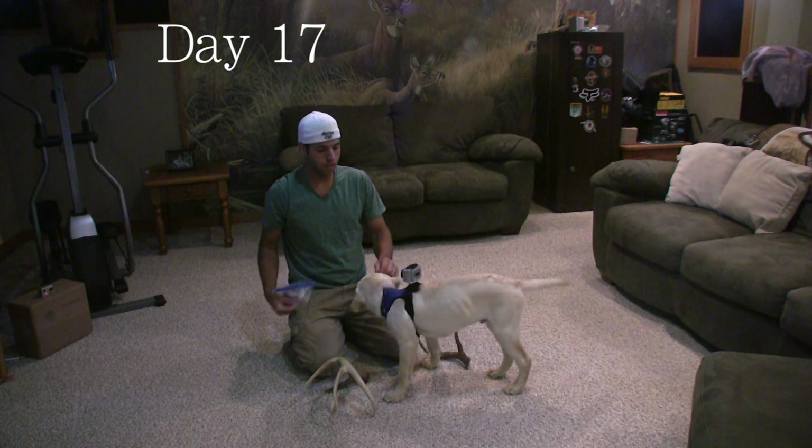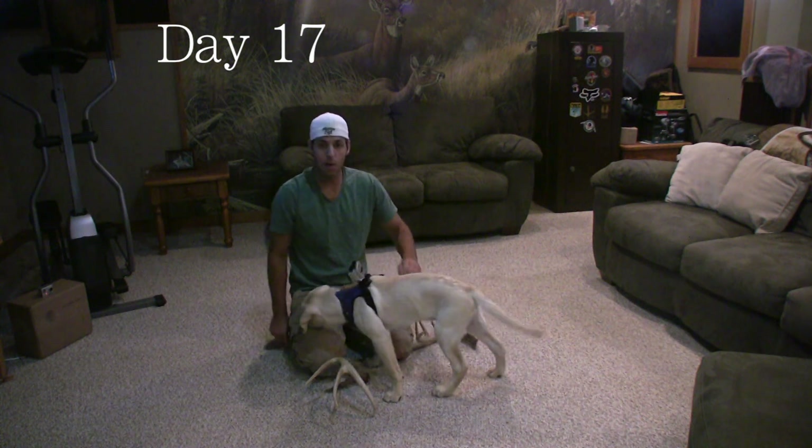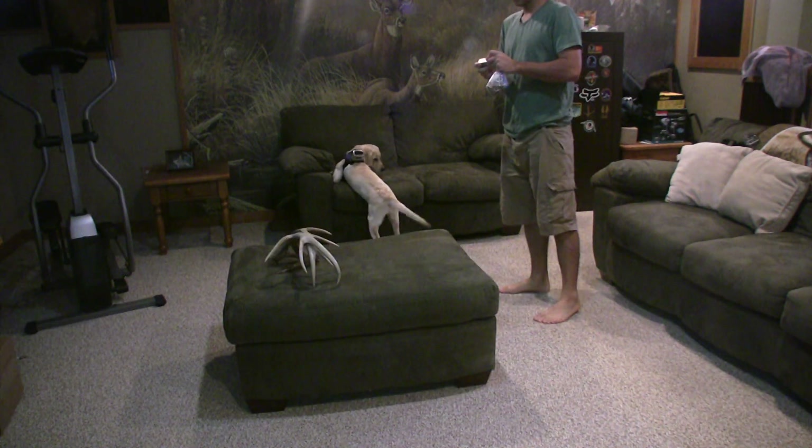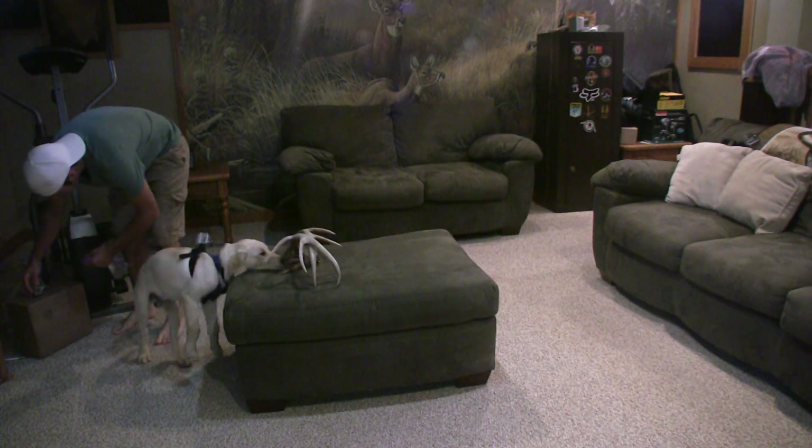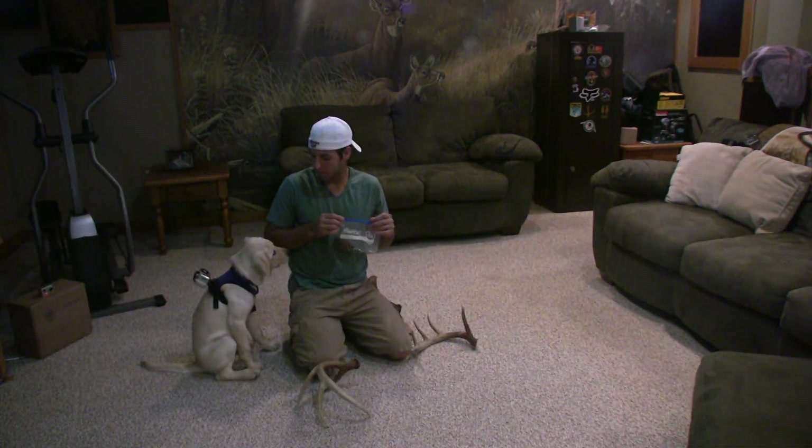I got a little GoPro set up on Toby, we're gonna see if that works. I built a little thing — he's not too comfortable with it yet. He seems to be doing alright though. He's more interested in this; he hasn't been fed yet.